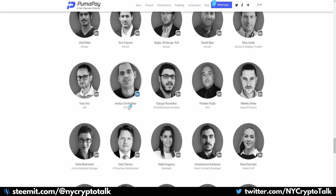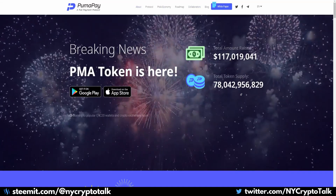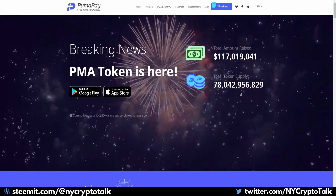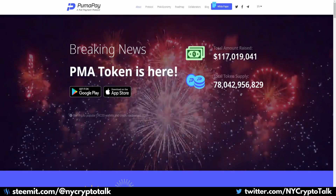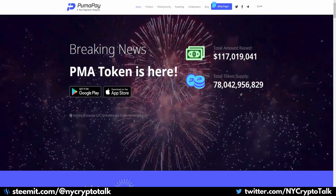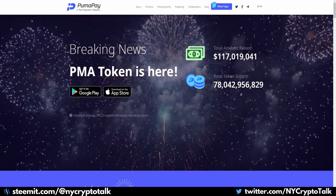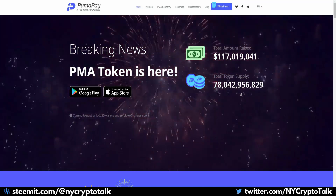Their CTO, Aristos Christofides, has a huge background in the technology field, as do many of the others — you can check out their LinkedIn profiles. Not only was this the biggest ICO of 2018, but it is now the sixth largest ICO of all time. Even during their private sale they did so well that looking at the token holder list, we should see quite a small number of owners of the token.